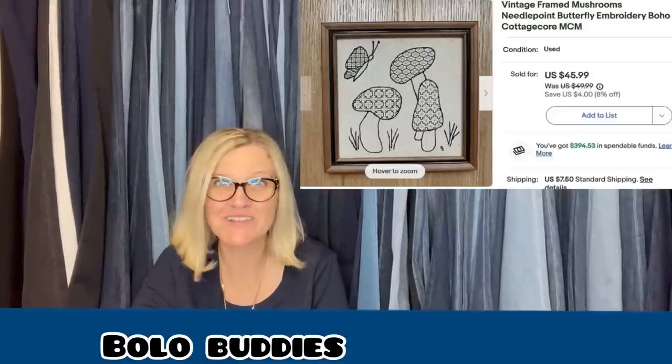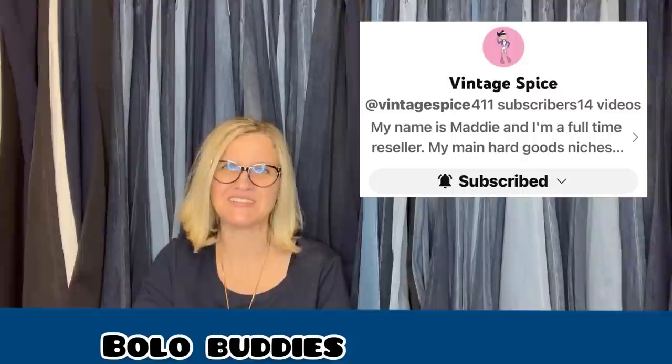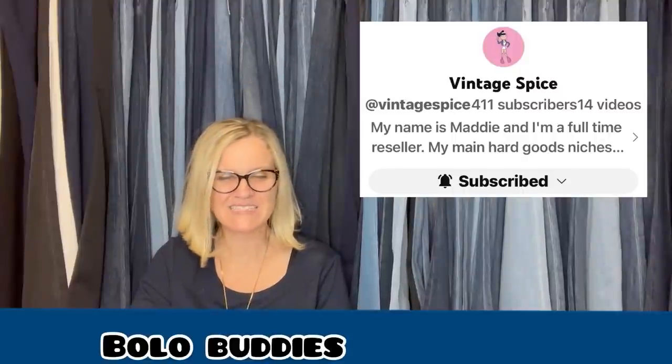Paid $1 at an estate sale, sold for a best offer of $30. It is a vintage framed mushrooms needlepoint butterfly embroidery, boho cottagecore MCM. Those were all three from Vintage Spice.